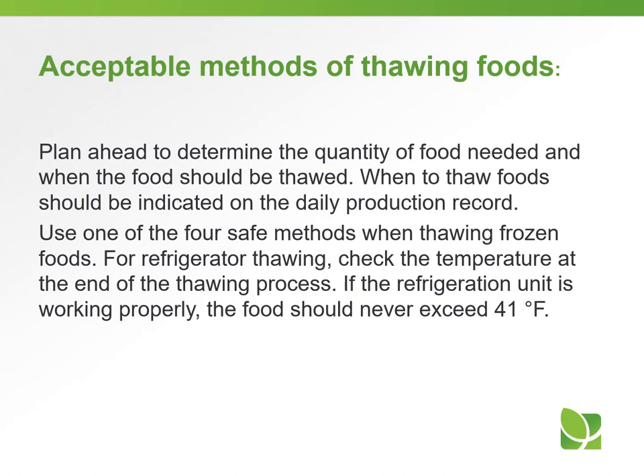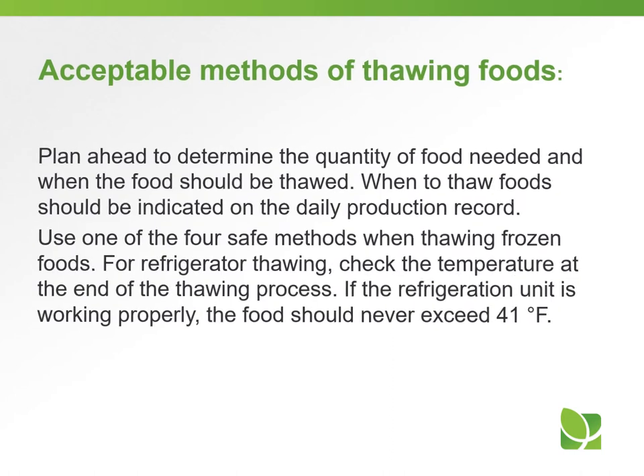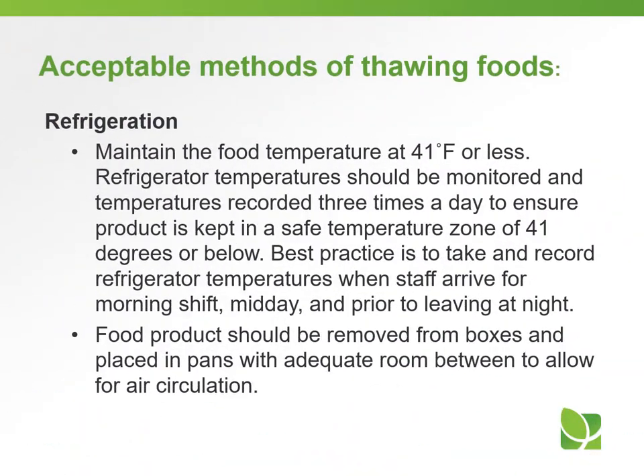For refrigerator thawing, check the temperature at the end of the thawing process. If the refrigeration unit is working properly, the food should never exceed 41 degrees Fahrenheit. Refrigerator temperatures should be monitored and recorded three times a day to ensure product is kept in a safe temperature zone of 41 degrees or below.